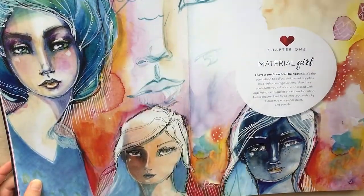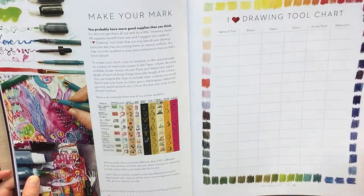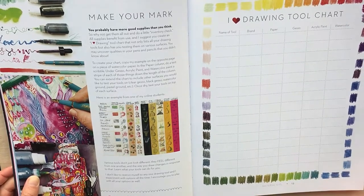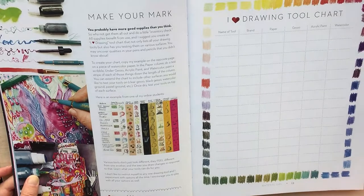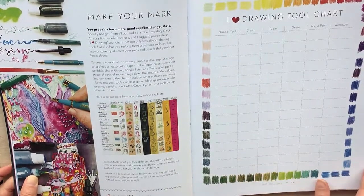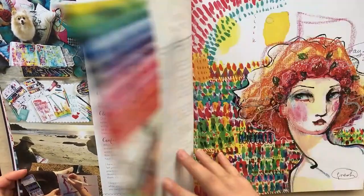Again, bright beautiful colors and a lot of inspiration. I would say Jane's style is very fashion illustration but with a bit of whimsy. If that's something you're all about, you'll also love her online classes. And I'm not sponsored by her at all — I just love her artwork and her style.